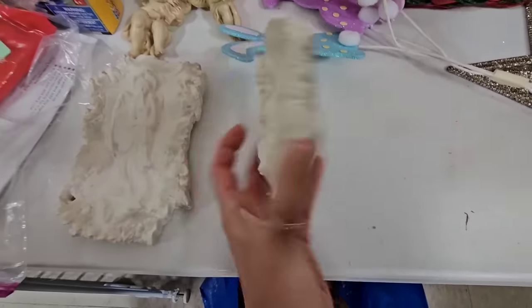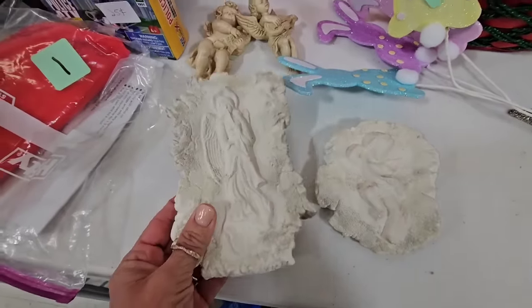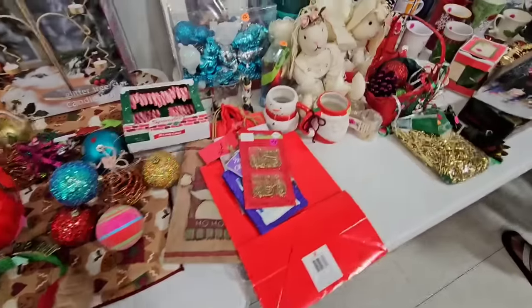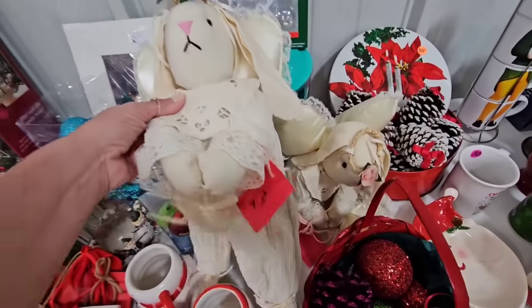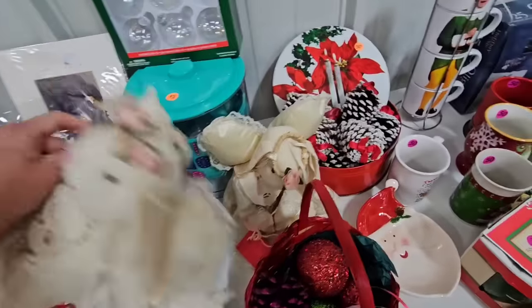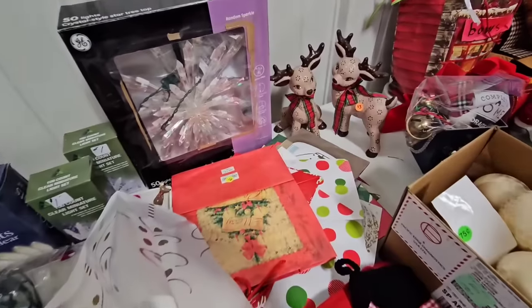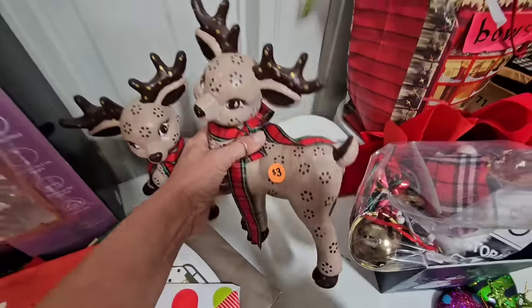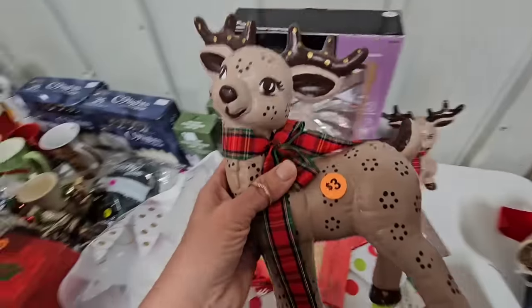Some little angels — those would be cool with like a cement texture on them. Some gold ornaments. Oh, some little rabbits, some rabbit angels. Those are cute. We need both of these. Look at these ceramic reindeer. I'd probably put a different ribbon on them like a green velvet or a red velvet.